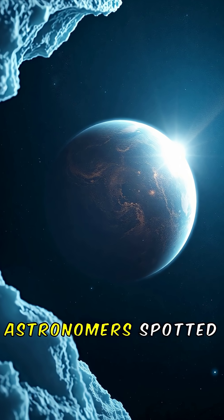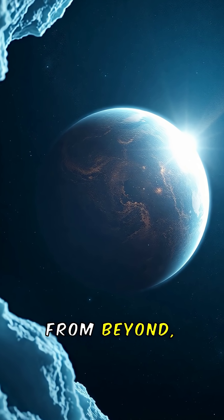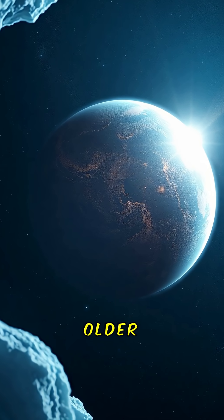And in 2025, astronomers spotted 3i/ATLAS, another traveler from beyond, carrying ices and dust older than our sun itself.